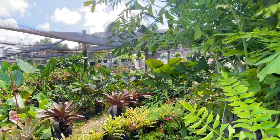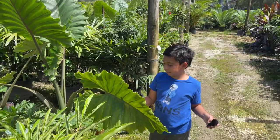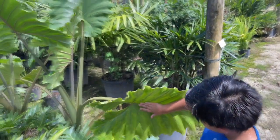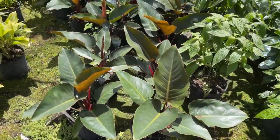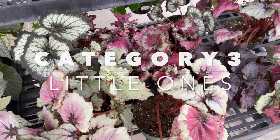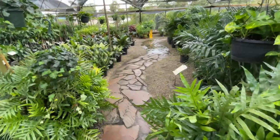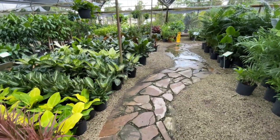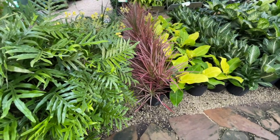To help you find the shade plant you're looking for, we created three categories: large shade plants that get between four and eight feet tall, medium shade plants that grow between two and four feet tall, and small ground covers in the range of one to two feet tall. Capping off this video is a written list of all the plants in each category to use as a plant guide.